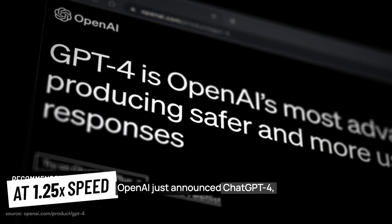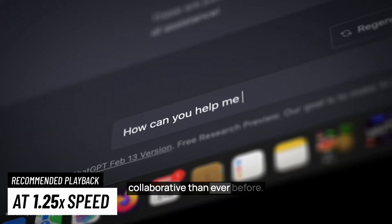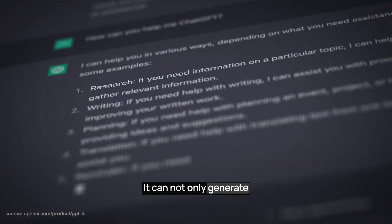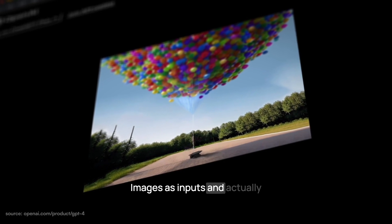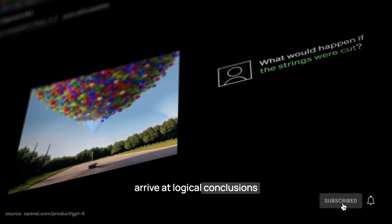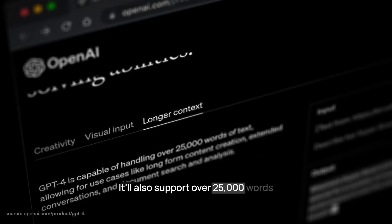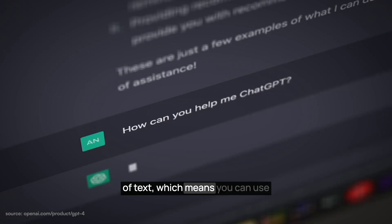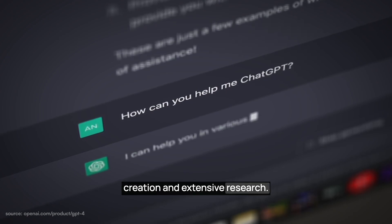OpenAI just announced ChatGPT-4, which is more creative and collaborative than ever before. It can not only generate better text, but also accept images as inputs and actually arrive at logical conclusions on the basis of what it sees. It will also support over 25,000 words of text, which means you can use ChatGPT-4 for long-form content creation and extensive research.